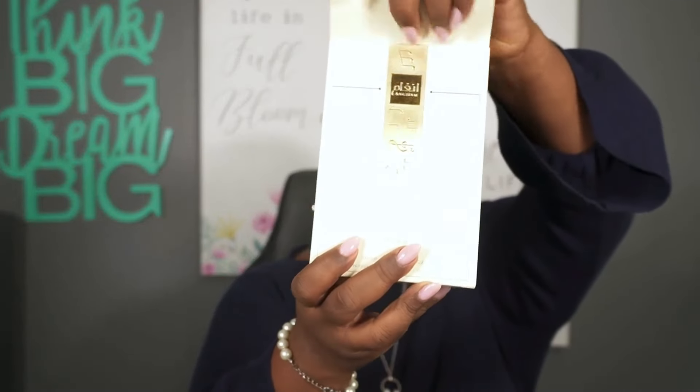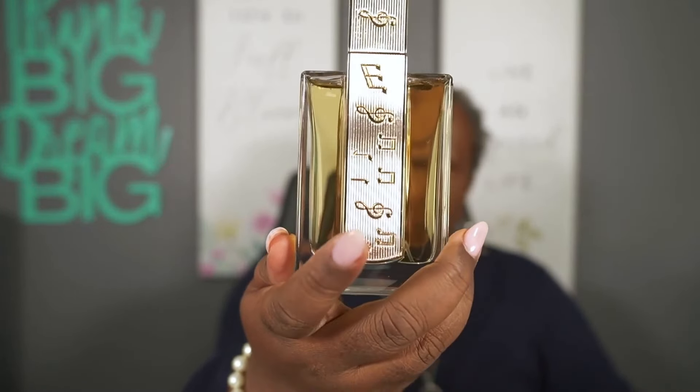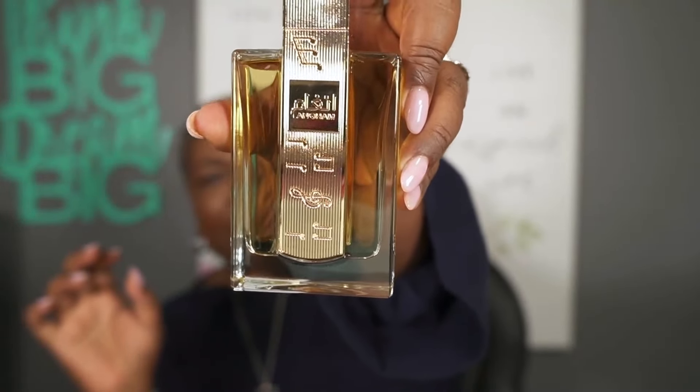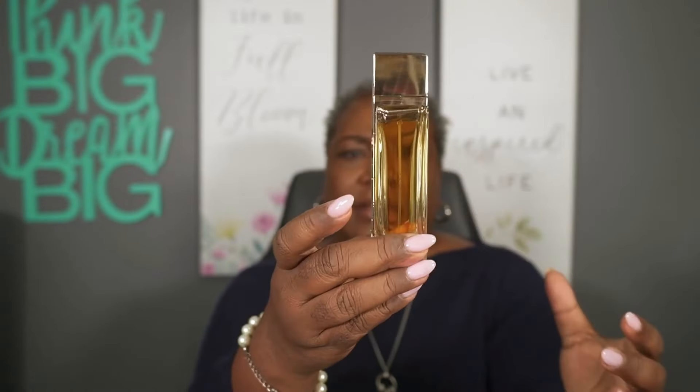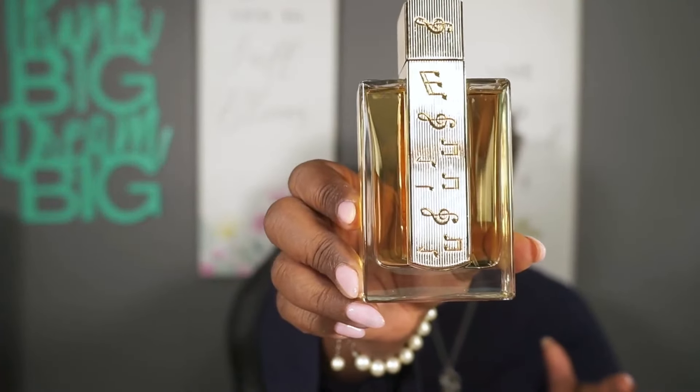I wanted to do an unboxing right before your eyes. I saw the bottle and it's supposed to be a beautiful bottle. Latafa always has beautiful bottles — and look at this! It's got musical notes on it. It is an absolutely gorgeous bottle. You can see musical notes on the back as well. To open it, you just lift the top. It's not super plasticky. Let's go ahead and spray this one.